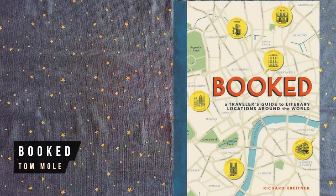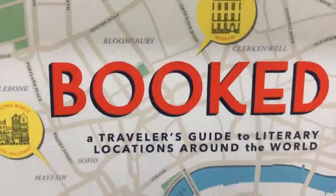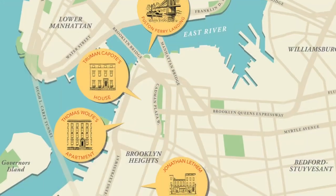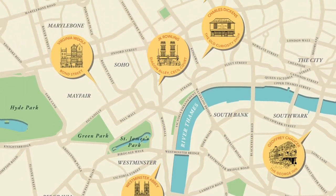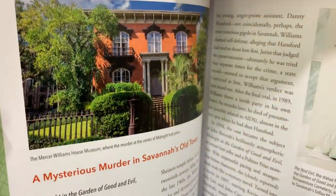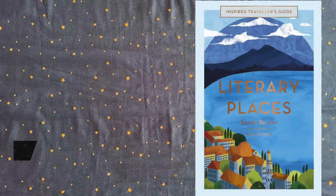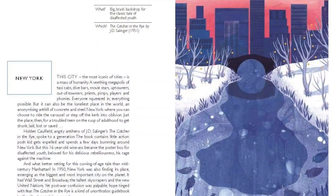Booked is a travel guide for the literarily minded, exploring 80 real-life iconic literary locations around the globe with photographs and maps, ranging from Paris and The Hunchback of Notre Dame, to Central Park and The Catcher in the Rye, to Forks and teen vampire sensation Twilight. Literary Places follows on in a similar vein but in this case it looks at fewer locations in greater detail, and it's illustrated with hand-drawn artwork.